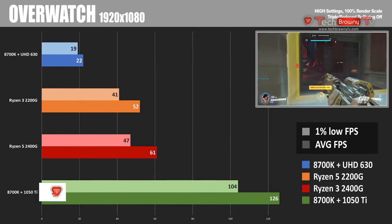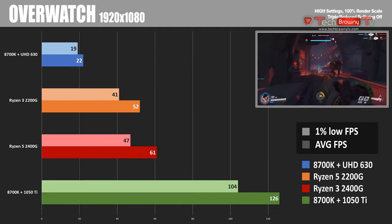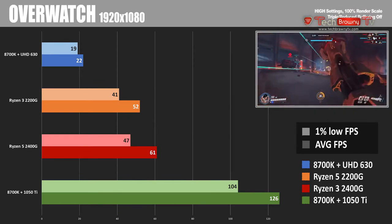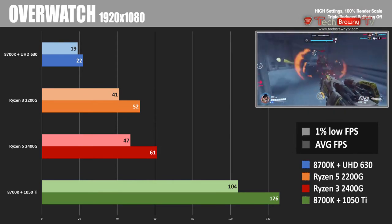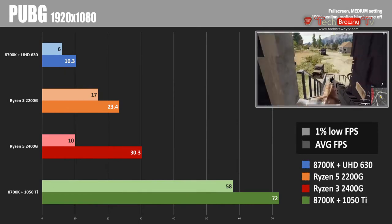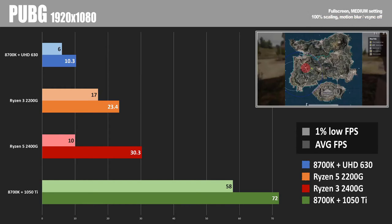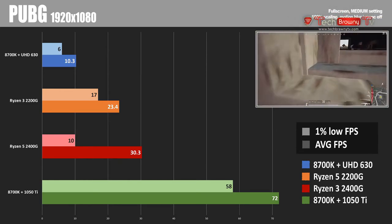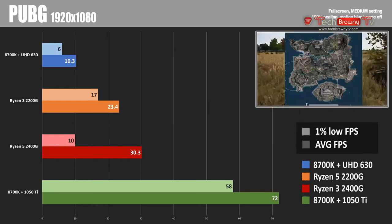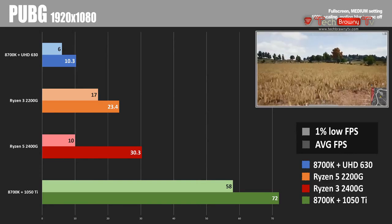Next up is Overwatch — insanely fun and really well optimized. We got 52 FPS out of the 2200G and 61 out of the 2400G with high settings and 100% render scale. Moving to PlayerUnknown's Battlegrounds — this game feels like it could use more optimization. I was only able to eke out about 23.4 FPS with the 2200G and just over 30 FPS with the 2400G, at medium settings. Compare that to the 1050 Ti getting 72 FPS on average, showing the benefit of spending more on a discrete GPU.